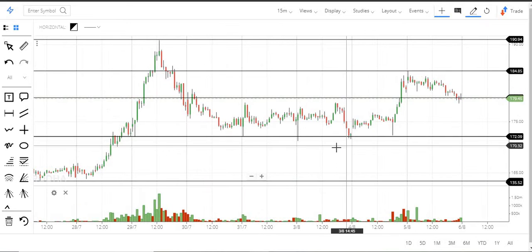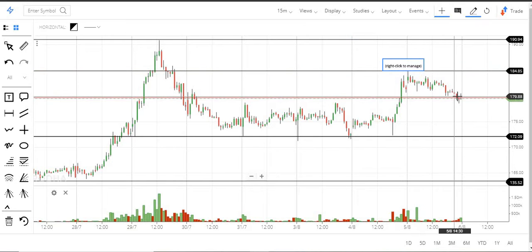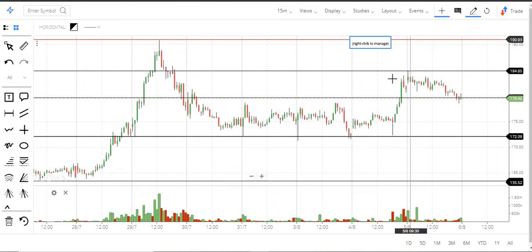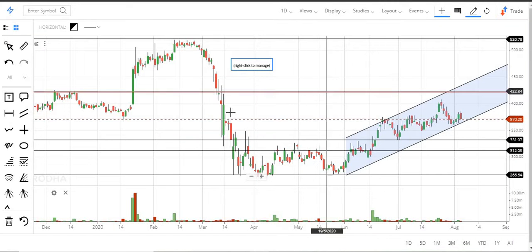Right now there is a clear consolidation between 170 and 180 for this stock, and that range has been broken to the upside, but it is unable to break 185. So it is between 180 and 185. If it comes down, expect support up to 172. If it stays above, the minimum target is 185, and once it crosses that, it can reach up to 191 on the upper side. That's about Adani Enterprises.